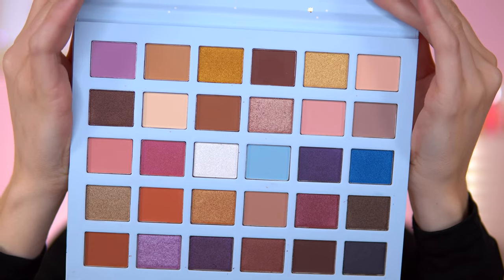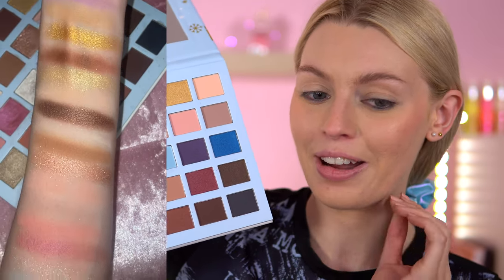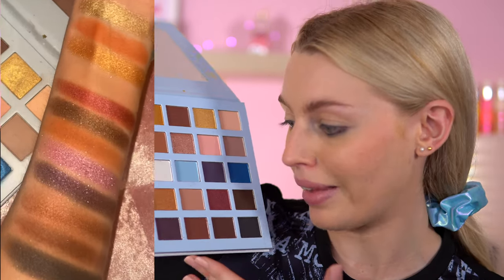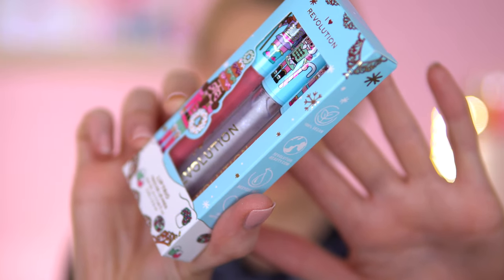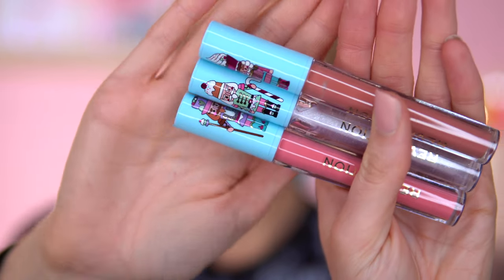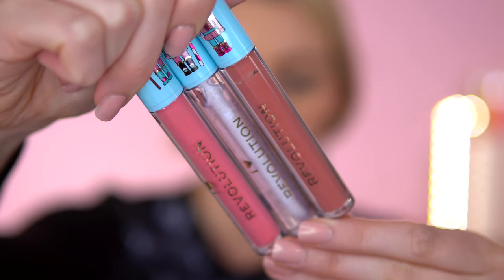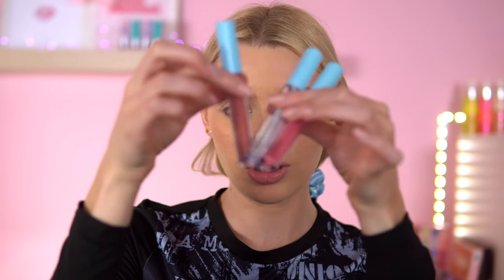There are plenty of looks to do with this palette - that's why I wanted to sit down and try to create three looks rather than just one. We've also got the lip gloss trio, which costs £6 and you get three lip glosses inside. There's a pink in the corner, a silver, and a nude. These are so adorable - they've even got different Nutcracker characters on the lids.